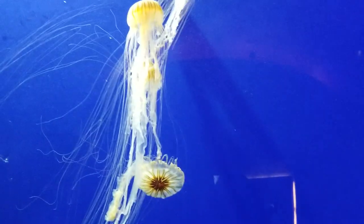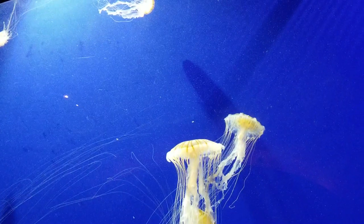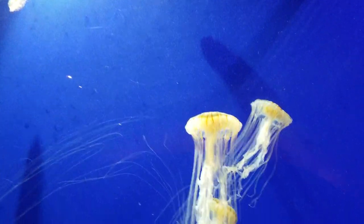Look at those big jellyfish! Honey, I bet they're itchy. It goes to your skin. I'm vegetating. It's so cute. Look at it.